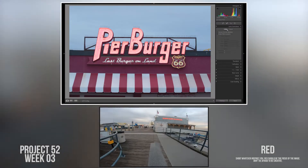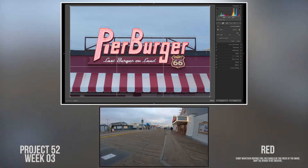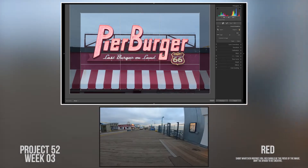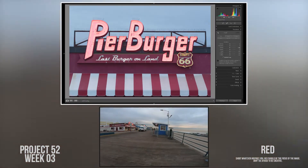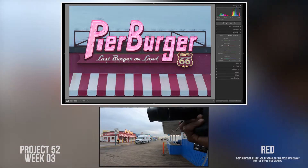Coming in with the voiceover because this week I was on location with the GoPro, so I really couldn't record the video the same way I have in prior videos. I wanted to do this one at Santa Monica Pier for no particular reason — it just came into my mind and I thought let's go to the pier and see what we can find that is red and helps tell the story of the pier.